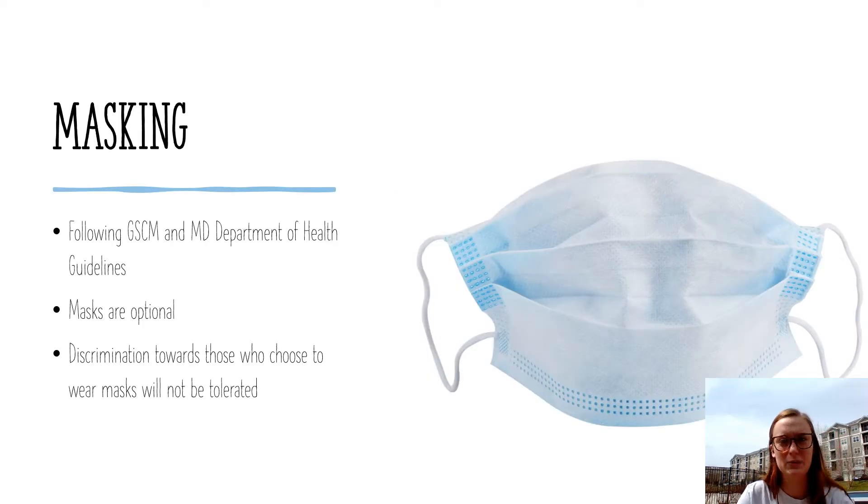So, masking. We'll be following the current GSCM and Maryland Department of Health guidelines, and that is that masks are optional in indoor and outdoor spaces. They are not required but are totally optional, and discrimination or bullying towards those who choose to wear masks at camp will not be tolerated, and that falls under our zero-tolerance bullying policy as well.